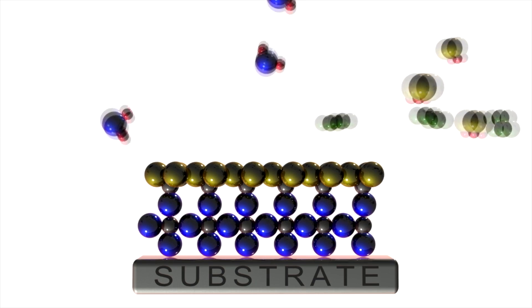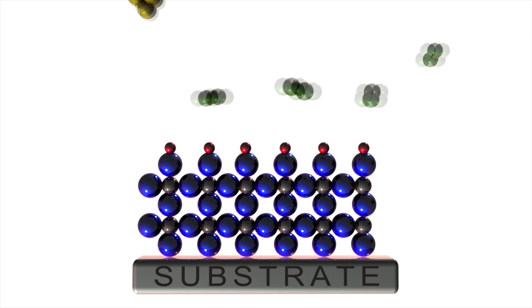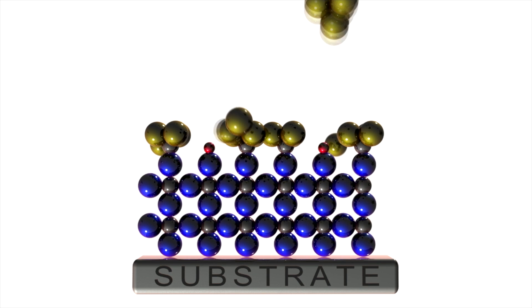One of the methods that my group uses a lot is called atomic layer deposition. It's exactly what it sounds like — we put down layers one atom thick at a time, and if you keep repeating those cycles over and over again, you're actually building up this material of interest one atomic layer at a time.